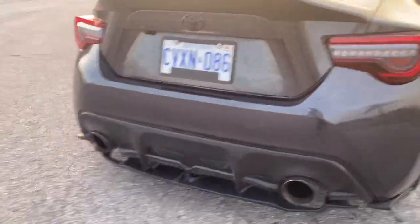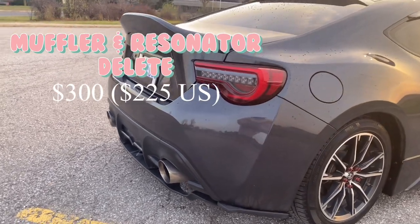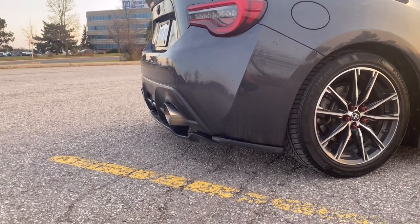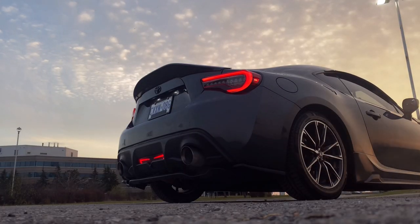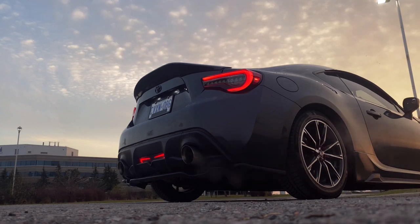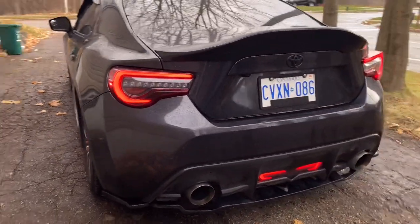Last but not least is my exhaust. My boyfriend's friend works at a muffler shop, so he did a muffler delete and a resonator delete for me. I don't know what size tips he put on, but they're larger than the stock ones. I'm really happy with the way it sounds and for the time being I'm in no rush to get an expensive full exhaust setup.